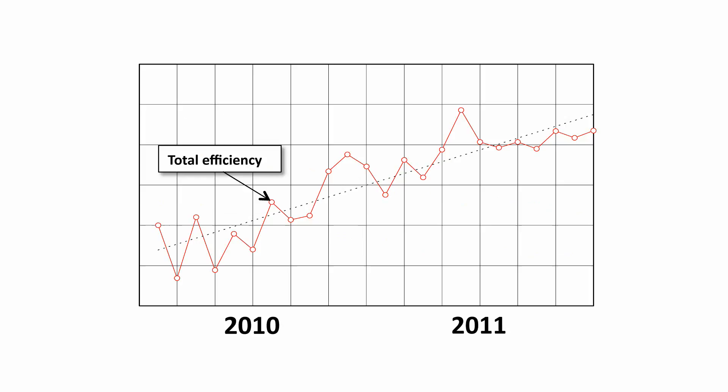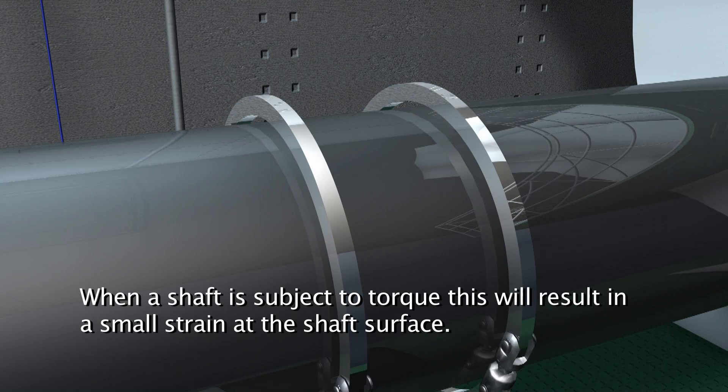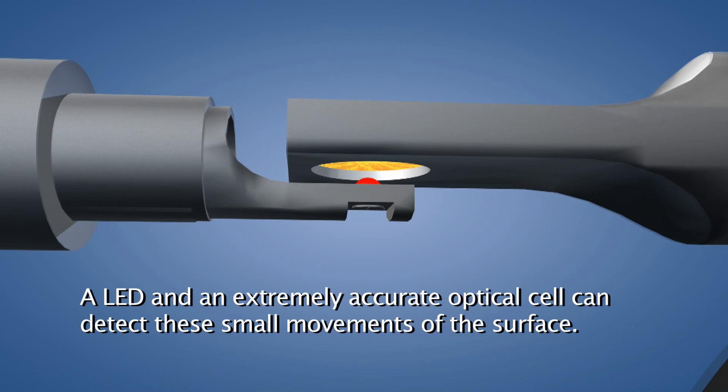The T-Sense measuring system can be mounted on propeller or drive shafts. When a shaft is subject to torque, this will result in a small strain at the shaft surface. An LED and an extremely accurate optical cell can detect the small movements of the surface.